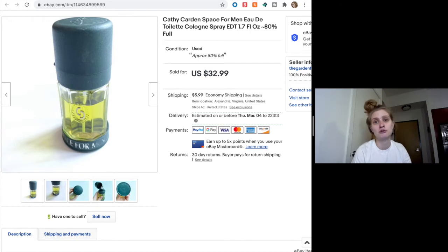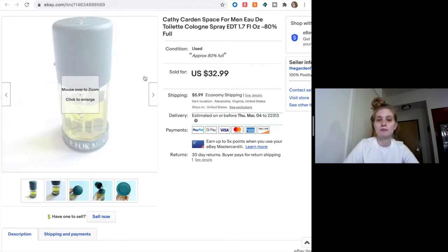Also, with perfumes and anything with alcohol in it, make sure you're shipping it ground. I had to create a new shipping policy in my eBay to accommodate that — it can't go priority or in the air because it is flammable. So just make sure you're noting that. This sold not at the listed $33 but at $21, which is still not bad.